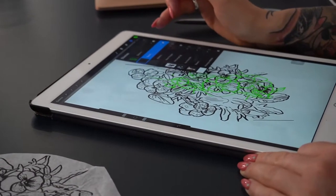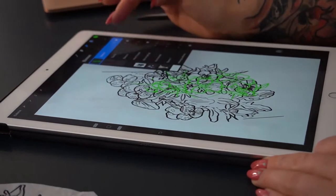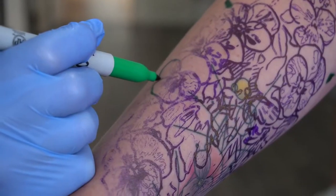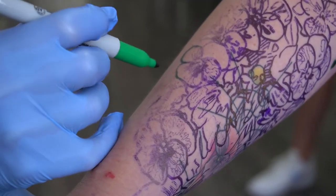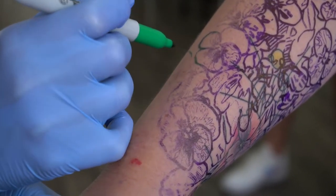After a detailed discussion about the design and placement, your artist is going to create your cover-up design for you. Usually the design is directly drawn onto the picture of your body part to achieve the right depth and form of the shadows used in the design to cover up the unwanted spot.